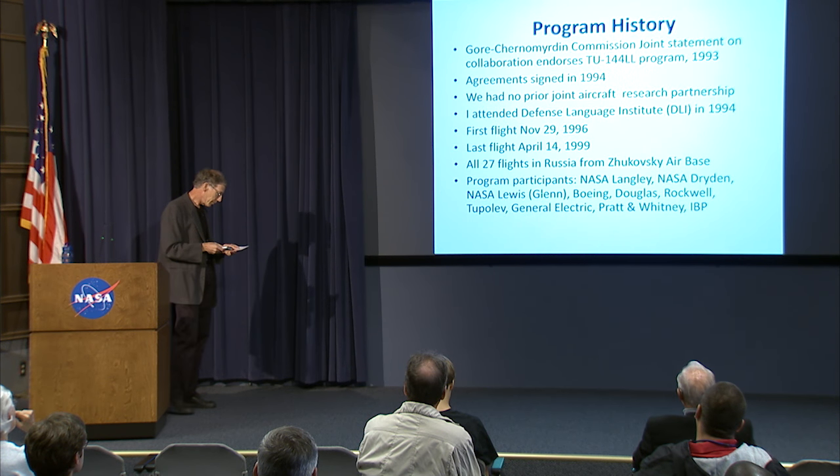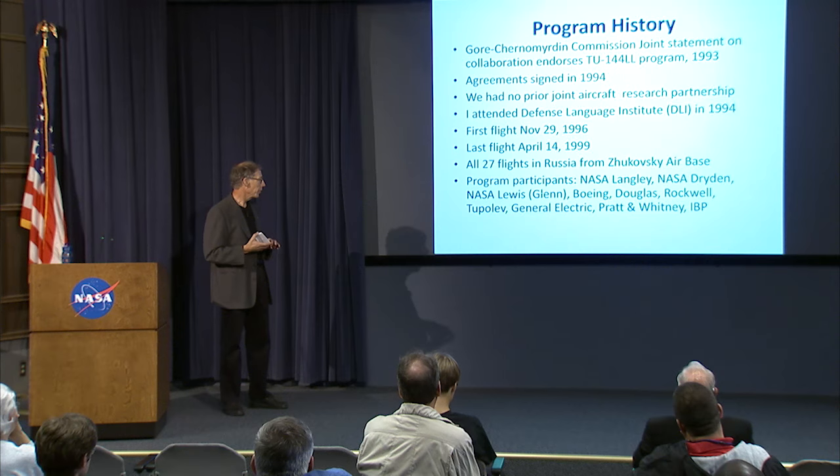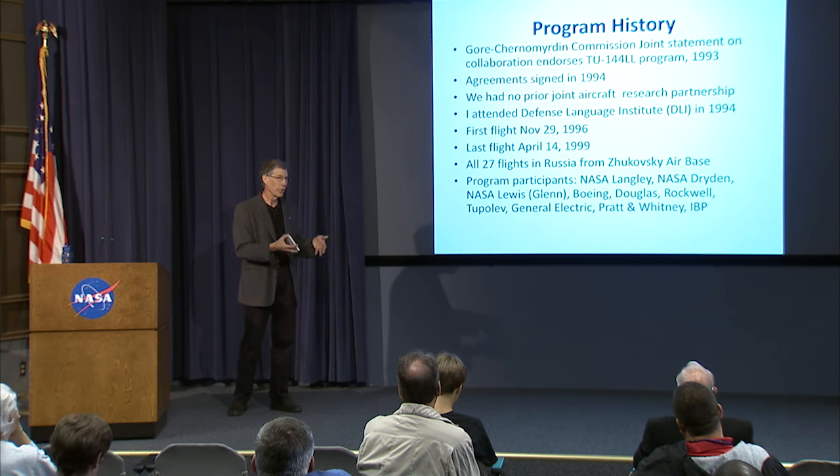So how did the program get started? Vice President Gore and Prime Minister Chernomyrdin of Russia formed a joint commission to study ways of collaborating between the United States and Russia. They endorsed the TU-144LL program in 1993, and in 1994 agreements were signed with the affected parties: NASA Langley, NASA Dryden, NASA Lewis, Boeing, Douglas, and Rockwell. Boeing later gobbled up Douglas and Rockwell in the middle of this program. General Electric and Pratt & Whitney had an engine test stand experiment, and the Tupolev Design Bureau owned the aircraft, with IBP — a small company out of England — holding contract pass-through rights to Tupolev.